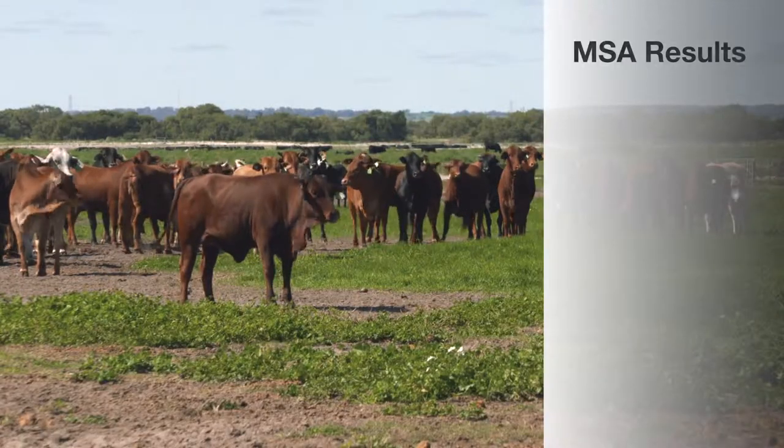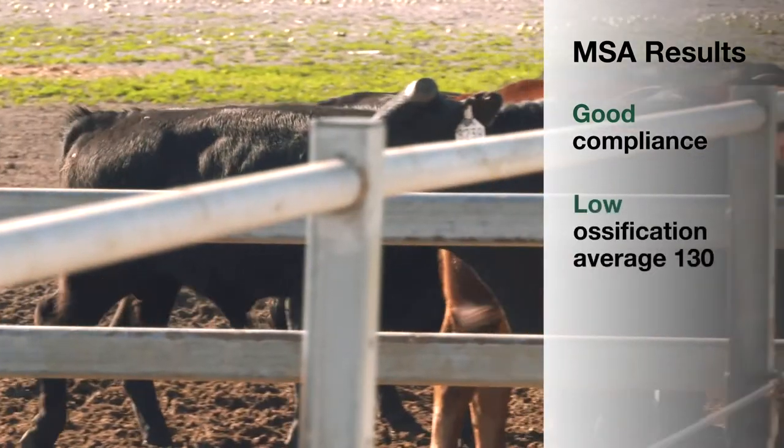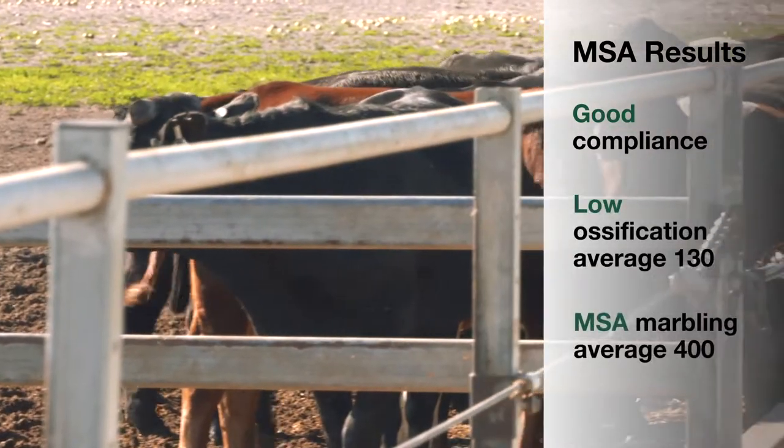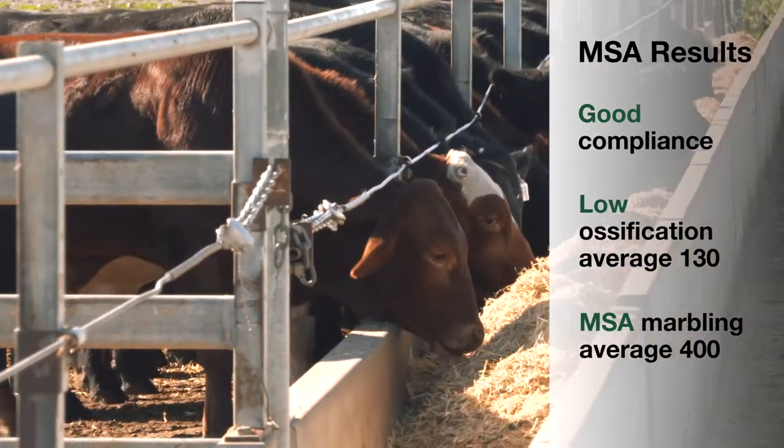Every MSA result that Nathan and his team are getting comes right down to compliance. In terms of carcass quality, Nathan's cattle are really doing well in ossification — they're averaging about 130 — and the MSA marble scores are really good at about 400 for that sort of domestic trade.